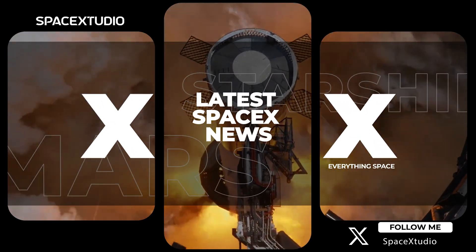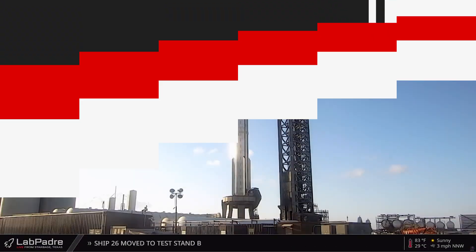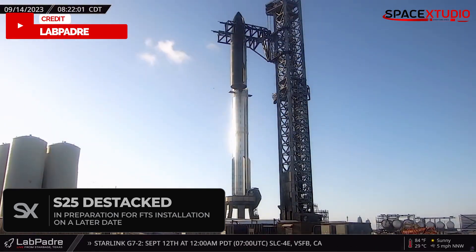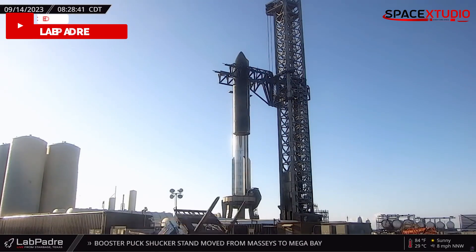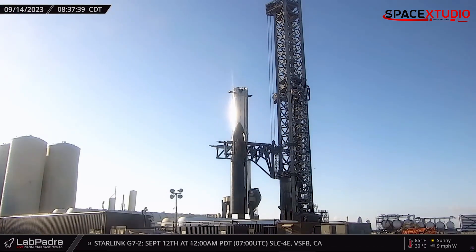Hi everyone and welcome to another SpaceX update video. In case you missed my last video, Starship S25 has already been destacked from the booster on the orbital launch mount, but it will not leave the pad because it doesn't have SPMTs underneath the stand, and I don't see any reasons for it.